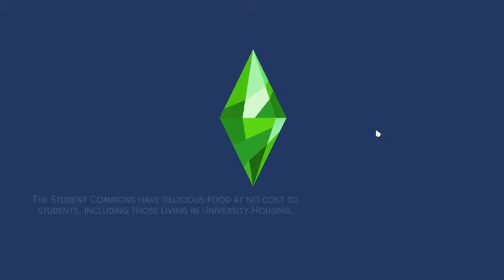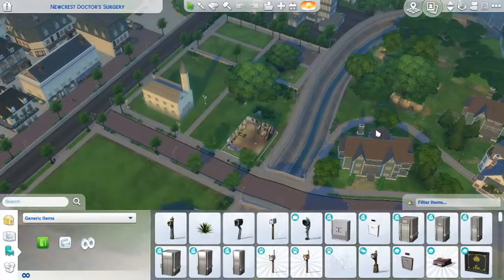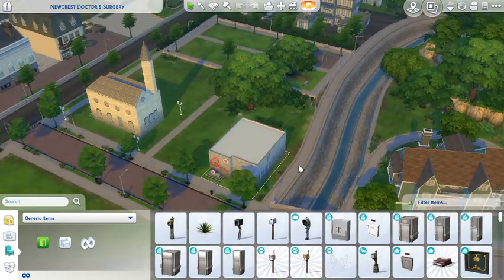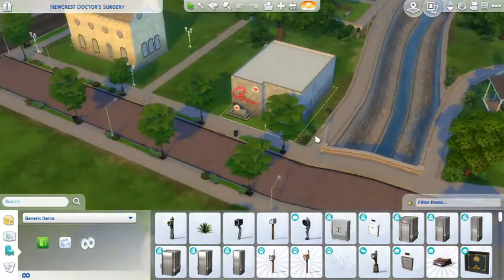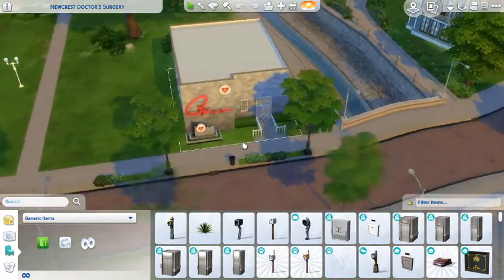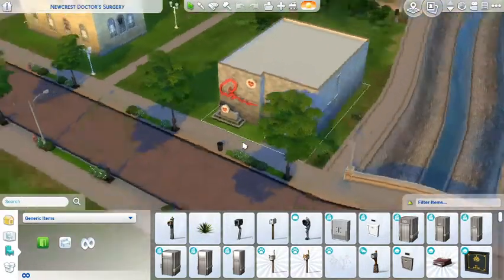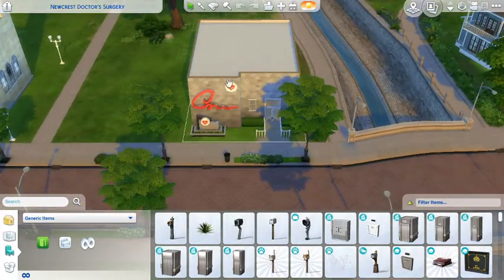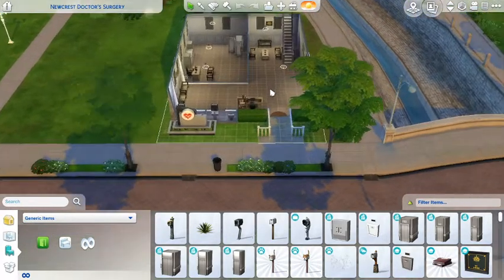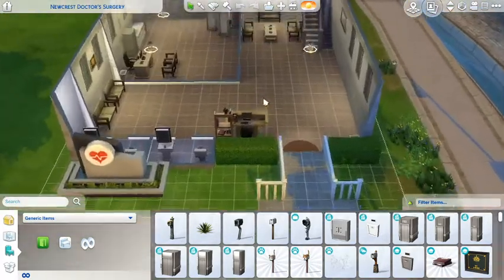Here we are at Newcrest Doctor's Practice. If we zoom in a little bit, as you can see this is the outside - it's a nice little compact small building. There's a little emergency sign and a sign as well on the outside.